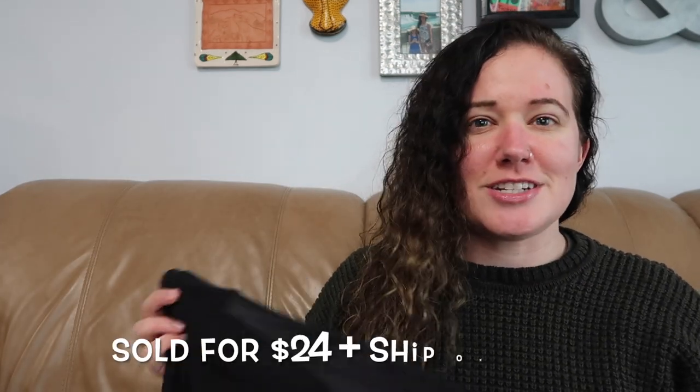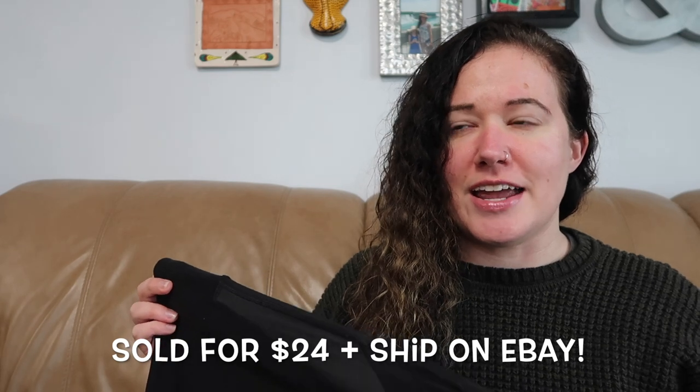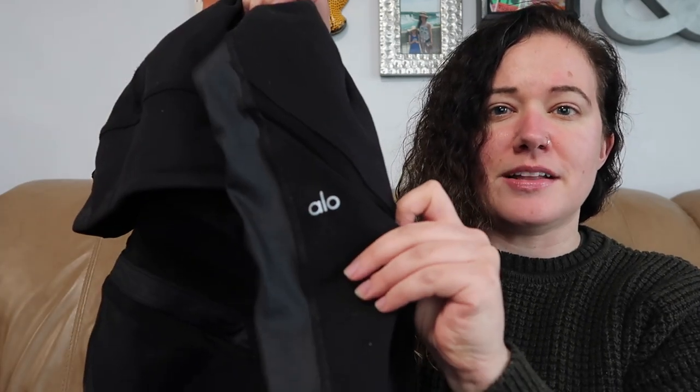Just one pair of leggings in this haul. This is Alo Yoga, size medium — these are the high-waisted Epic leggings. I listed most of these things earlier today while I was on a break from work, so that's why I remember the names. These have some mesh paneling, and this style was also sold on Revolve, so I made sure to put that in the listing. Here is the logo from the back of the leg.